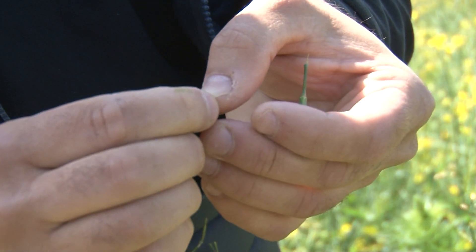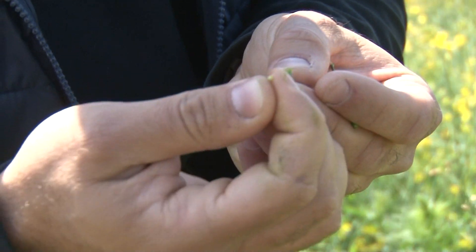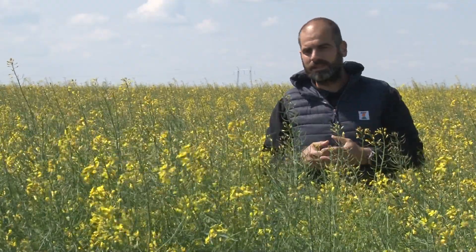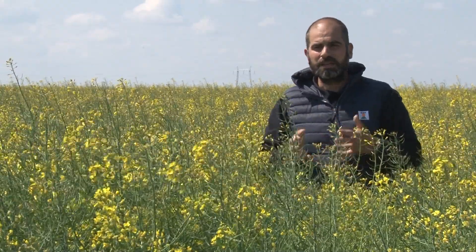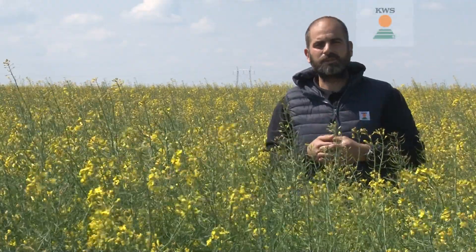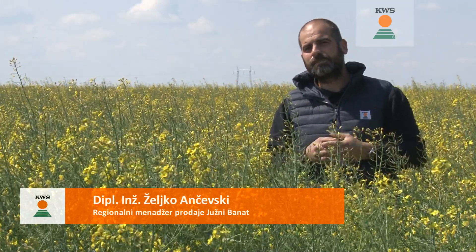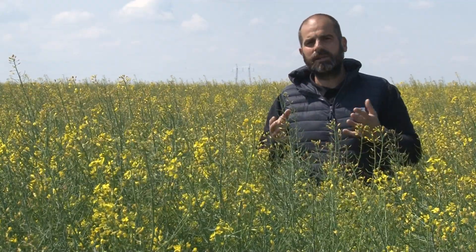Hybrirock je jedan od novih hibrida iz flote KWS-ovih hibrida uljane repice. Hibrid koji će svakako ovde u Srbiji zauzeti veoma značajnu poziciju u proizvodnji i kod proizvođača uljane repice. Radi se o hibridu koji od 2019. godine imamo ovde za tržište Srbije, ali koji se već 2-3 godine unazad u zemljama okruženja, poput Rumunije, Mađarske ili Hrvatske, nalazi na prvom mestu po zastupljenosti u proizvodnji uljane repice. Reč je o novoj genetici kompanije KWS što se tiče hibrida uljane repice.